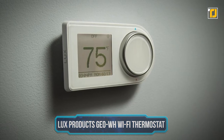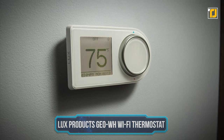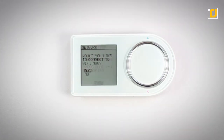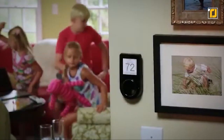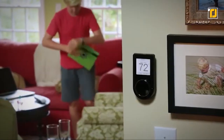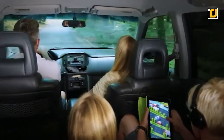Number 2: LUX PRODUCTS GEO WH Wi-Fi Thermostat. Say hello to LUX GEO, the first Wi-Fi thermostat with true battery power. This universal system compatible thermostat offers three power options: two AA lithium batteries, a micro USB, or the C wire. The LUX GEO delivers flexibility and control with the touch of your smartphone screen or with the intuitive control wheel interface.